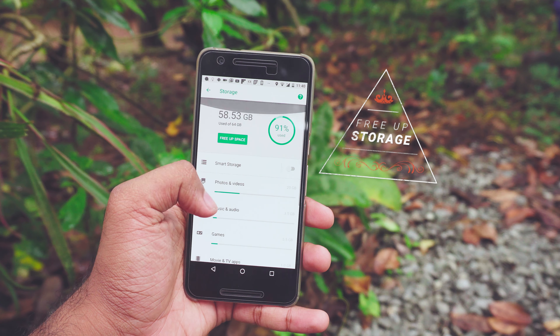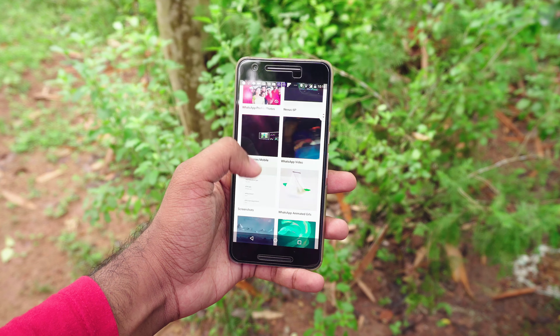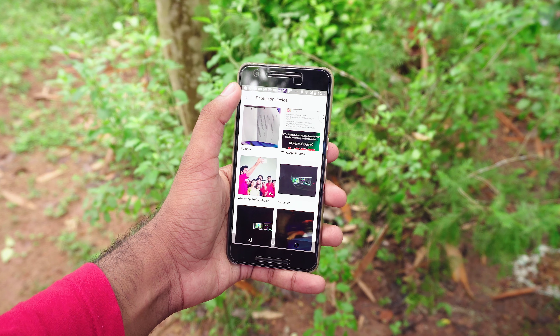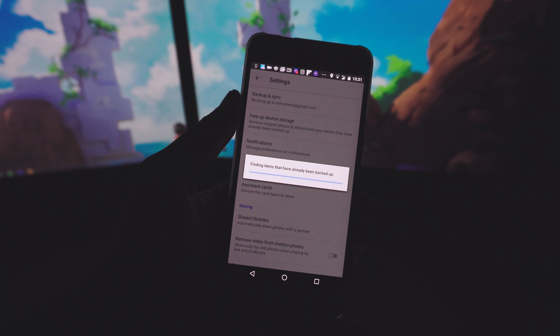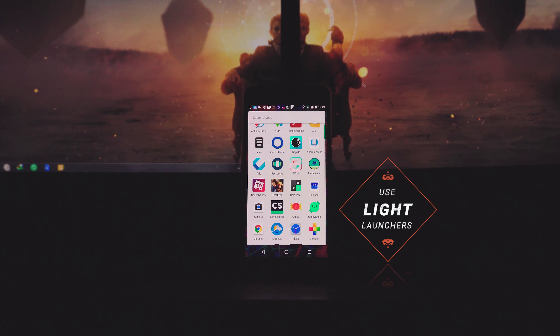If your phone's storage is almost full, that might be slowing it down. Delete useless files and move personal data like photos and videos to an external drive or cloud. Google Photos works really well with no upload limit. For documents and other files, I use Mega — you get 50 GB free per account, and there's an app that makes it easy to move files from your phone.